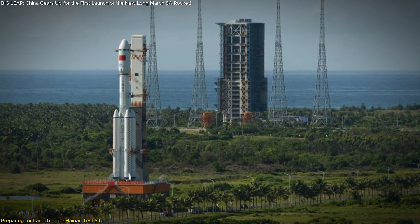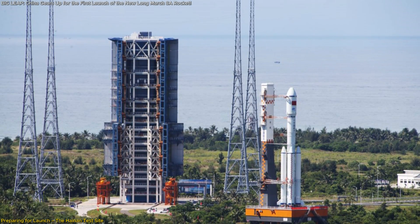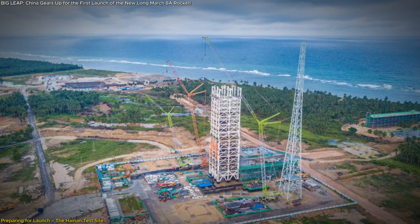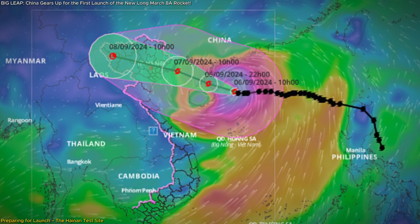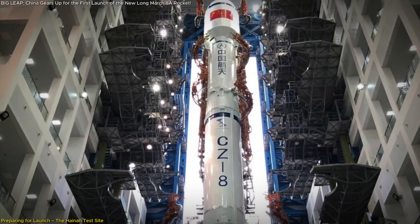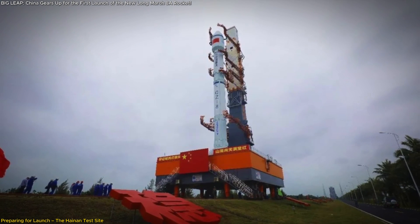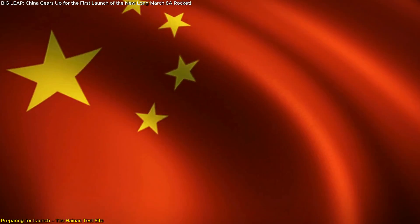The Hainan launch site itself is a key part of China's space strategy. This new commercial spaceport is designed to handle frequent launches, which will be necessary as China ramps up its satellite deployment efforts. The Long March 8A has a dedicated launch pad here, meaning it will be a regular visitor to the site in the years to come. Typhoon Yagi recently hit the Hainan area, causing some damage to the spaceport, but teams are working hard to assess and repair the damage. This setback highlights the challenges of operating in such an environment, but it's also a testament to the resilience and determination of the teams involved. With the successful completion of these rehearsals, all eyes are now on the Long March 8A — its first flight is more than just a technical achievement; it's a symbol of China's growing influence in space exploration.